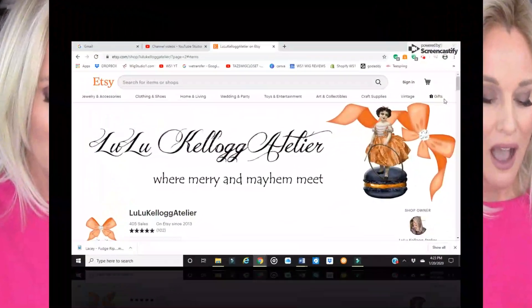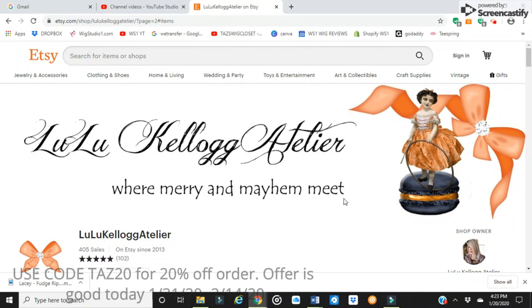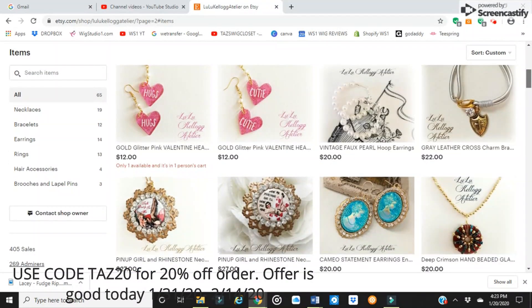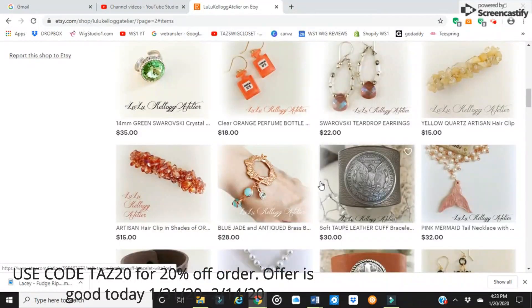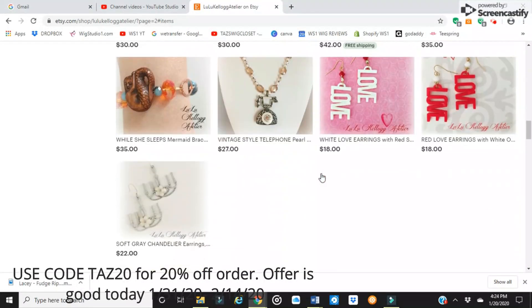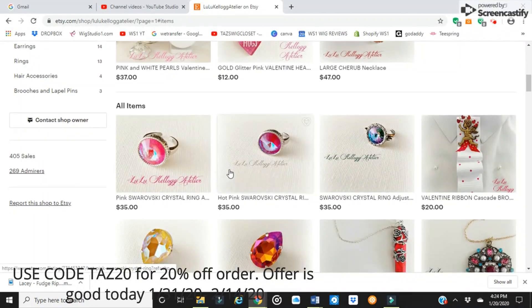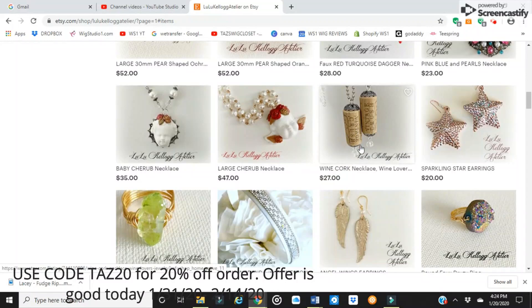You want to bookmark Lulu's Etsy shop because she sells quite a bit, so she's constantly turning over inventory and presenting new designs all the time. Every time I go out I think I have to get something because I fall in love with it — they're all so unique, personal, and custom. Here is an example of Lulu's Etsy shop landing page: 'Where Merry and Mayhem Meet' — that describes her pieces perfectly. She's such a cute, whimsical person. Remember, if you purchase from Lulu's Etsy shop within the next two weeks, you'll receive 20% off by using the code TAZ20.